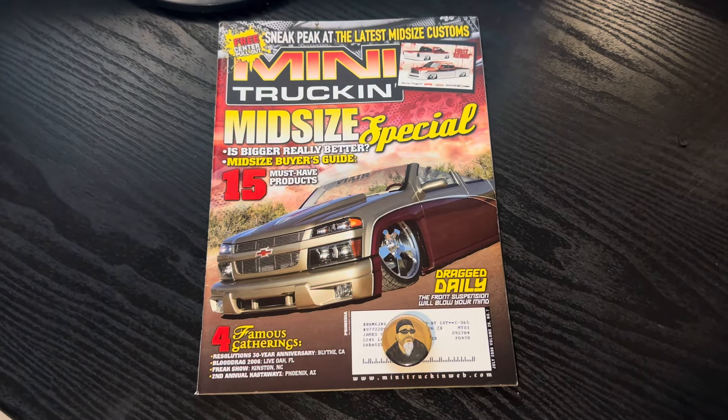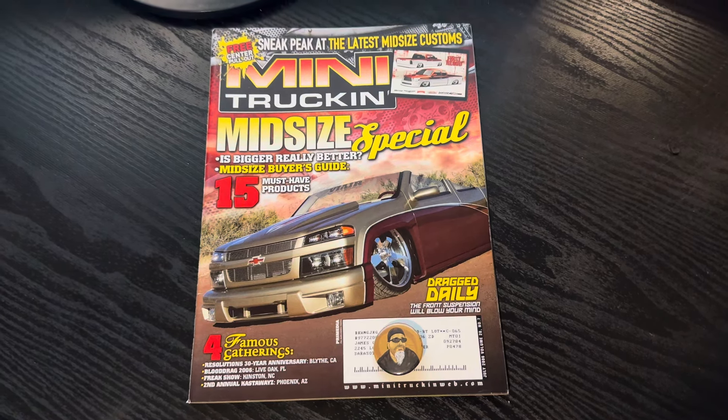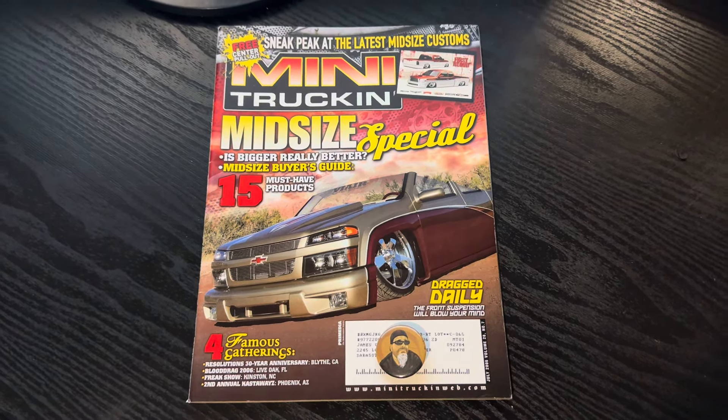Yo, it's ODB from OLP. This is issue 175 of Mini Trucker Magazine, July 2006. We've got a lot to talk about.